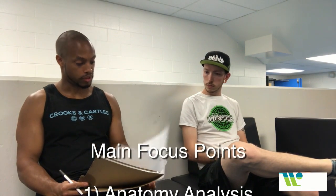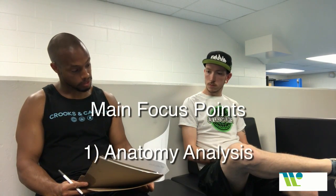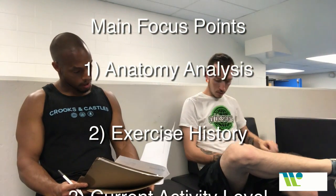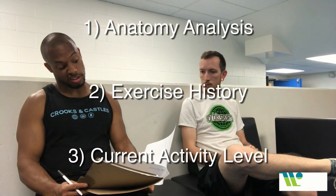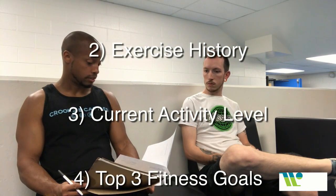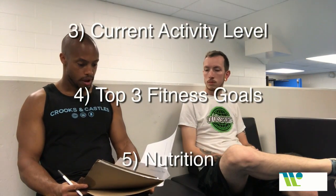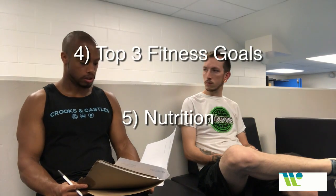Today is going to be our consultation portion of our free sessions from Wellman Wellness Training. We mostly focus on pinpointing any areas of concern, specifically on an anatomy chart. We go over your exercise history — which tells us what your muscle memory is — stuff you like and dislike about activity, your current level of activity, and whether we need to add elements to help you achieve optimal wellness.